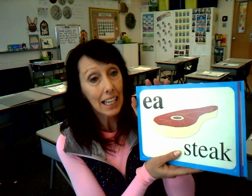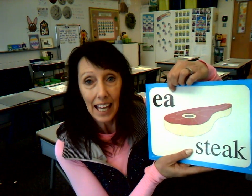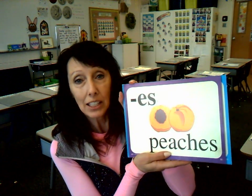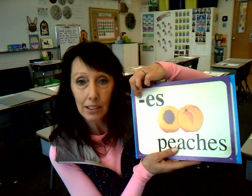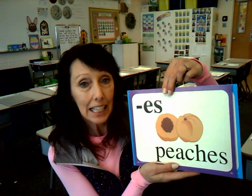Another one will be A in 'stake' — even though we don't hear the E sound, the A is saying his name in 'stake'. A in 'stake' — E-A. And the last one will be S in 'peaches' — that's a suffix, so we'll have our little hyphen here for S in 'peaches' — E-S.